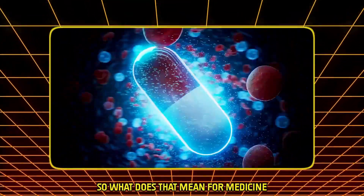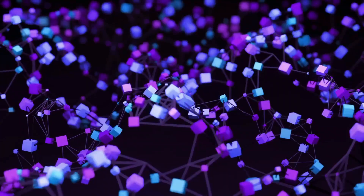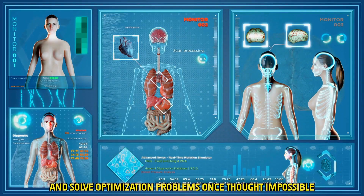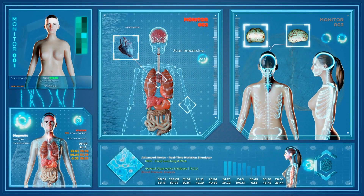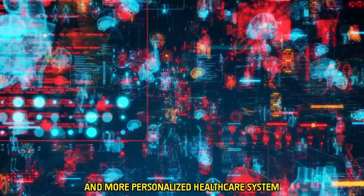So what does that mean for medicine? It means we can analyze massive medical datasets in seconds, simulate drug interactions at the molecular level, and solve optimization problems once thought impossible. The result? A smarter, faster, and more personalized healthcare system.